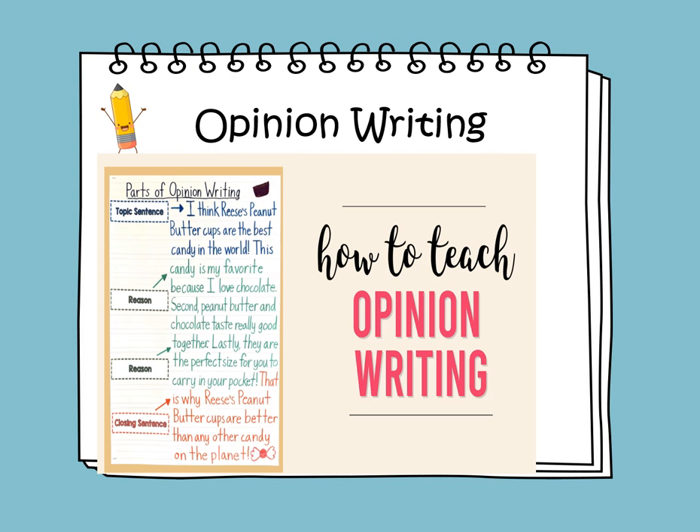Parts of opinion writing: we start with a topic sentence — 'I think Reese's Peanut Butter Cups are the best candy in the world.' First reason: 'This candy is my favorite because I love chocolate.' Second reason: 'Peanut butter and chocolate taste really good together.' Third reason: 'Lastly, they are the perfect size for you to carry in your pocket.' And the closing sentence restating the opinion: 'That's why Reese's Peanut Butter Cups are better than any other candy on the planet.'